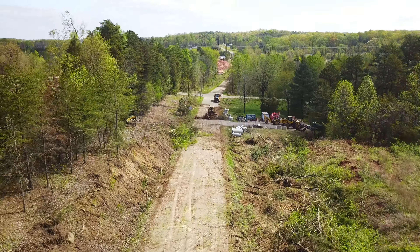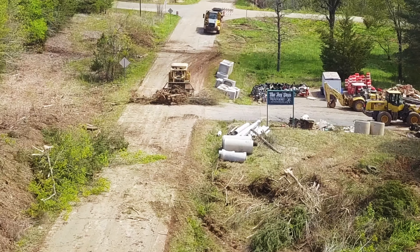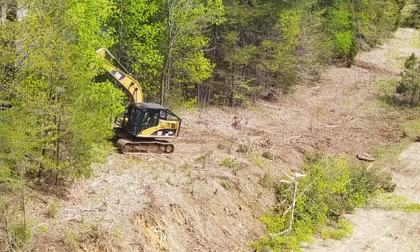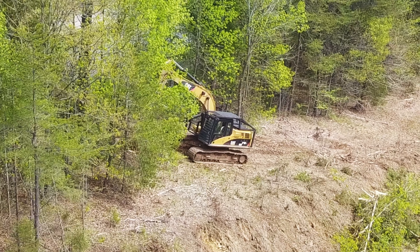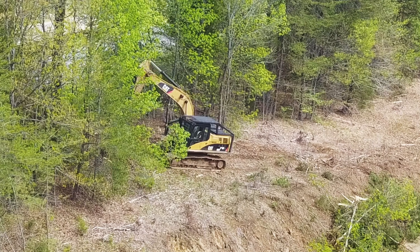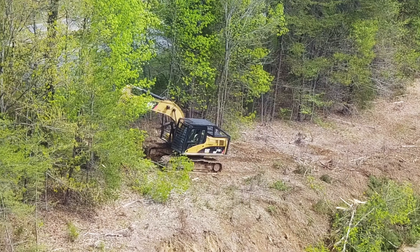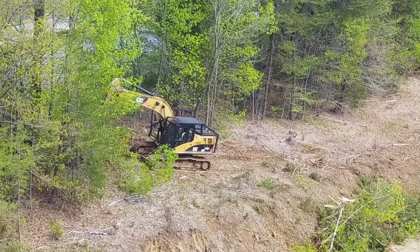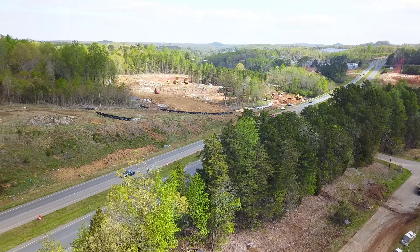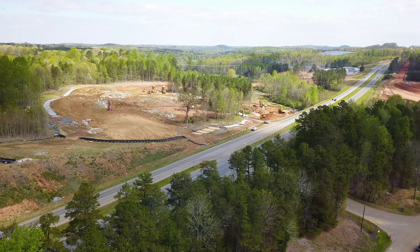I parked my car near Brady Dodge and flew the drone right down this road here. I can see some action happening down here. There's an excavator up here plucking out small trees, yanking them out by the roots, cleaning up this bank up along here. Another piece of equipment corralling all of what he's tearing out there.